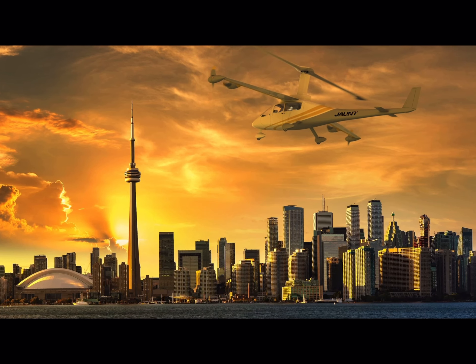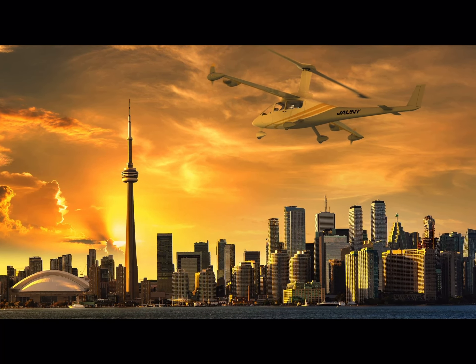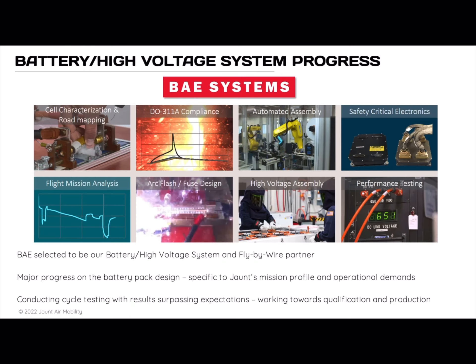Our primary aircraft program is the all-electric Jaunt Journey. We are working very closely with BAE Systems in the design and development of our battery system and energy management, in addition to the work they're doing on our flight control computers and fly-by-wire system.